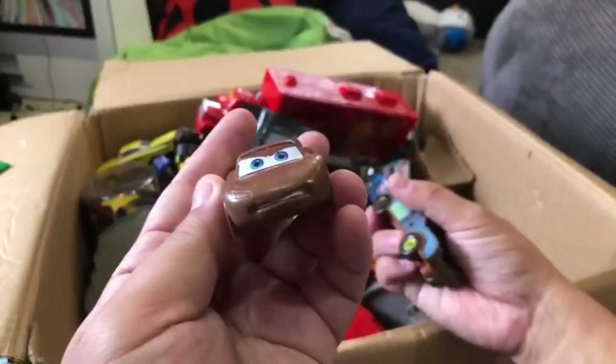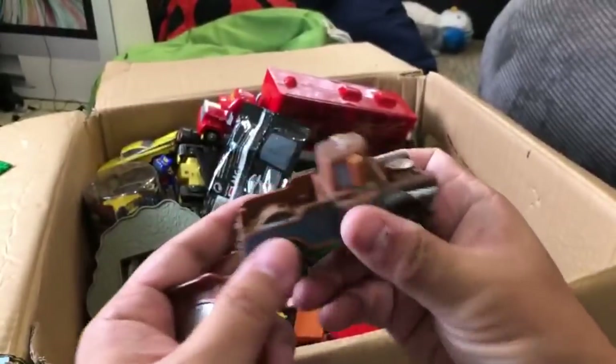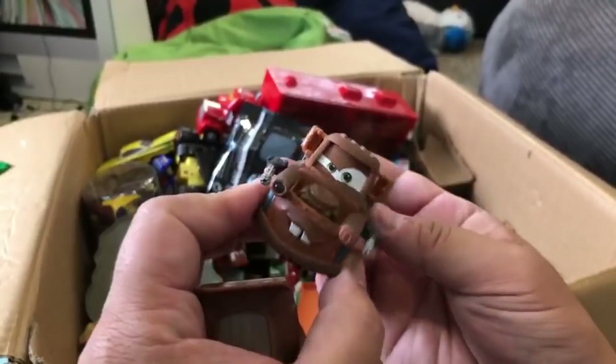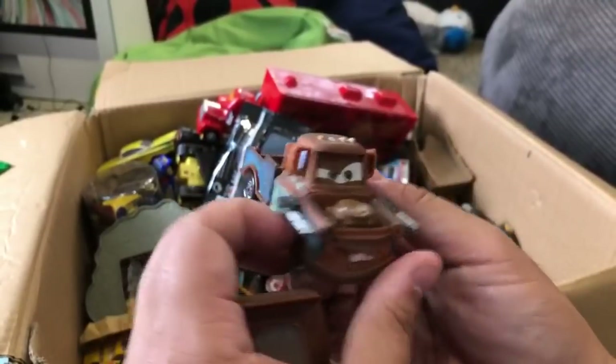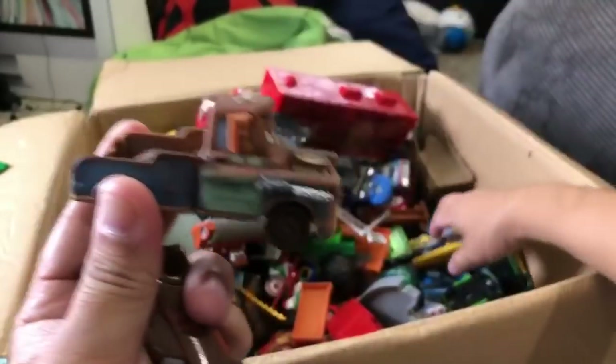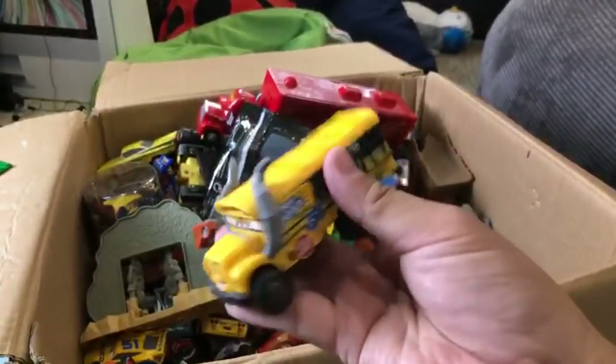This is a plastic toy from a playset, probably. This is a Mater - I think he made sounds. It's like a spy Mater. I think you pressed a button and he said something - I'm missing something here.